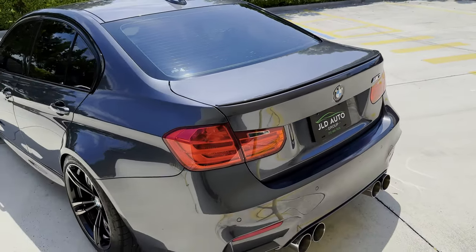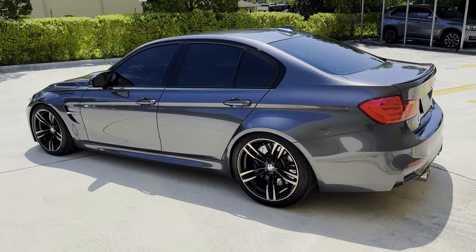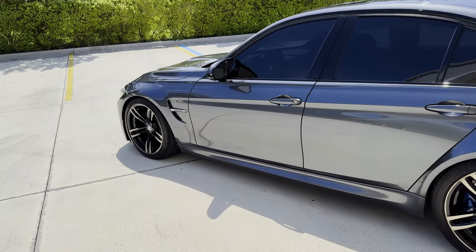That is a Meisterschaft exhaust along with downpipes from the same company. Those are both installed amongst some other tasteful mods done to this example.